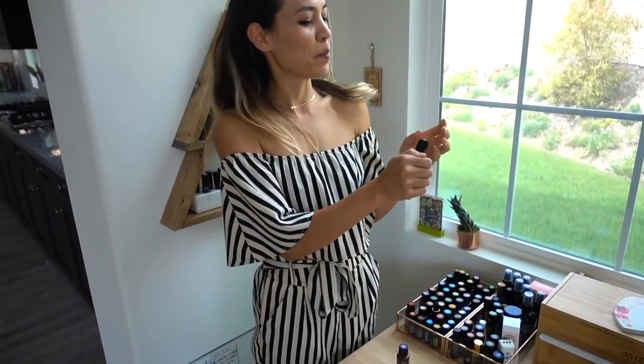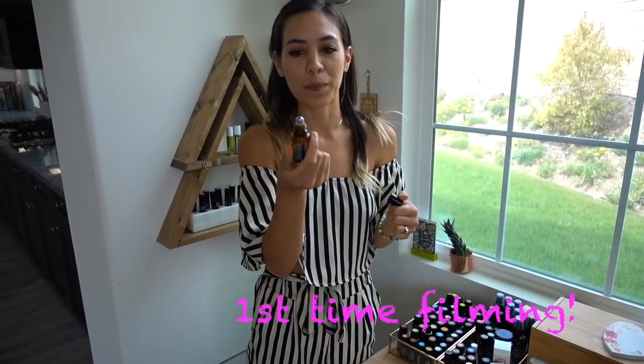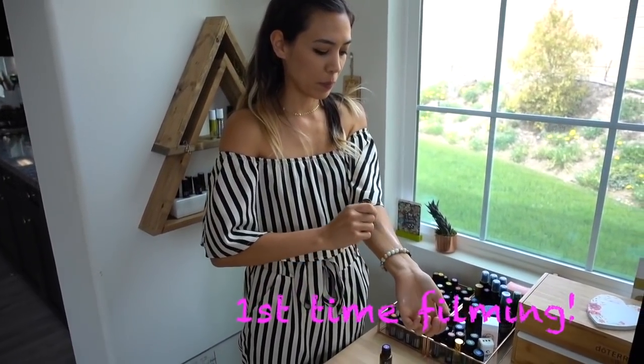Balance is a grounding blend, so it helps to center you and unclutter the way you feel. I put a roller top on it so it's super easy to apply — this would be good for me right now since I'm a little nervous.